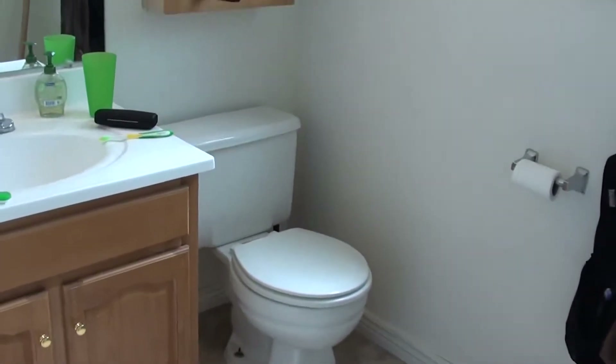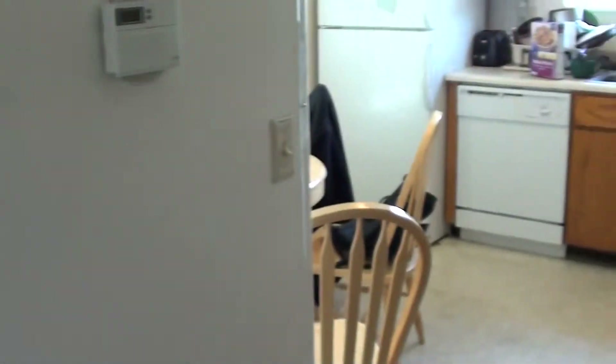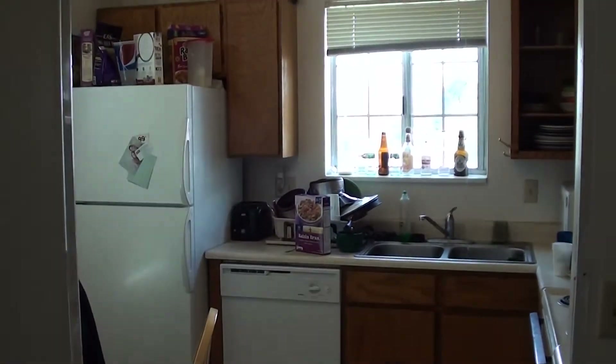Right here is going to be our half bath — a shot of the vanity. A half bath again, really nice because you don't have to have guests going up into the bedrooms. The carpet is a grey berber, and we've got vinyl here on the kitchen area.